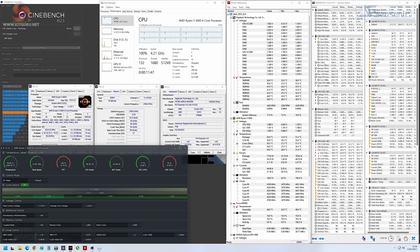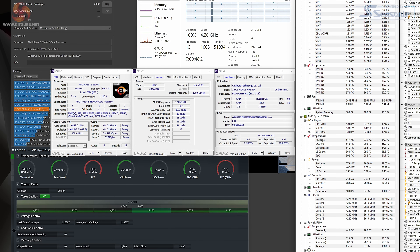The Ryzen 5 5600 runs at around 4.25GHz, once again using its full 76W package power allowance. By comparison, the 5600X also has a 76W power allowance, but managed to squeeze out an extra 25 to 50MHz. So there really isn't too much all-core clock speed difference between these two Ryzen 5 chips, despite the price difference. Let's take a closer look at some test results.